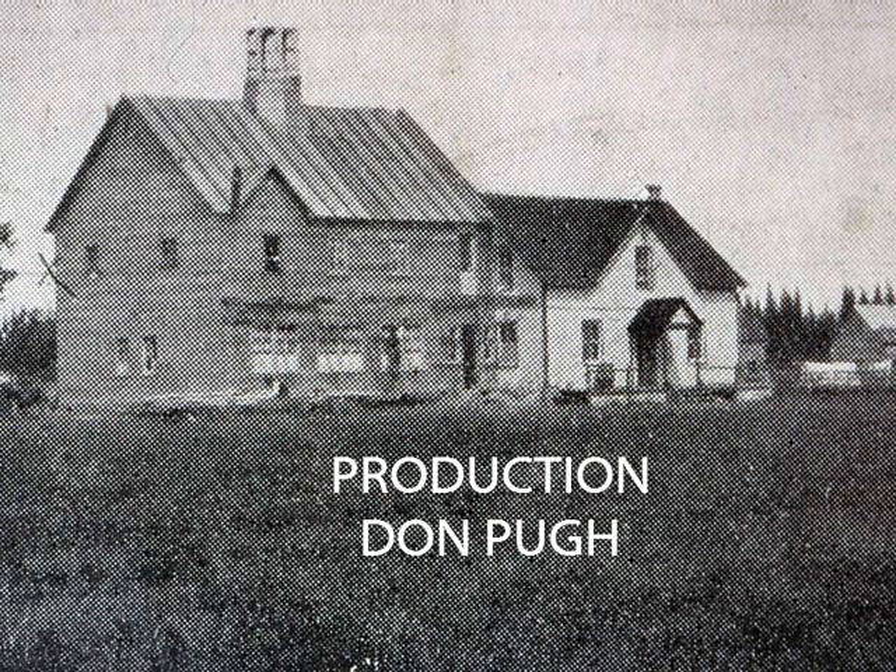Thank you for joining me on this brief tour through time of Moose Factory on the shores of James Bay, Ontario.